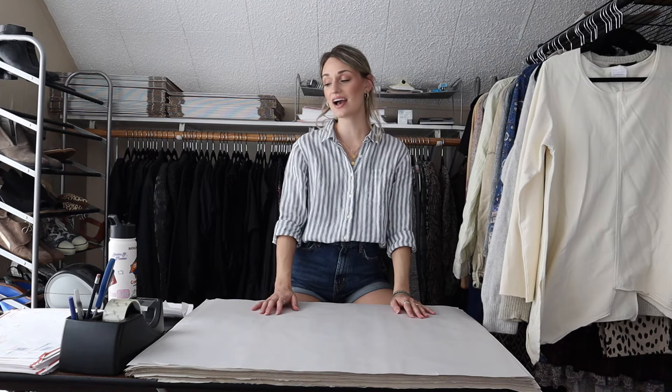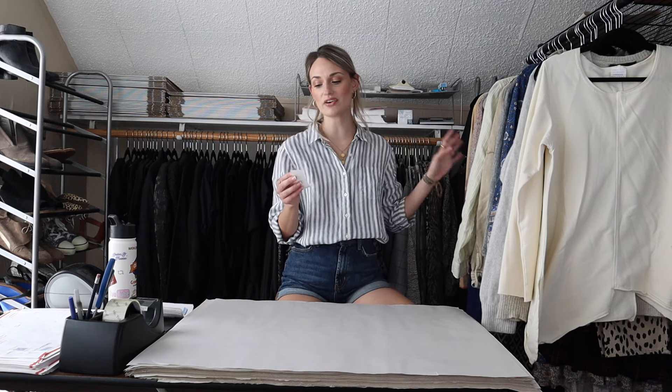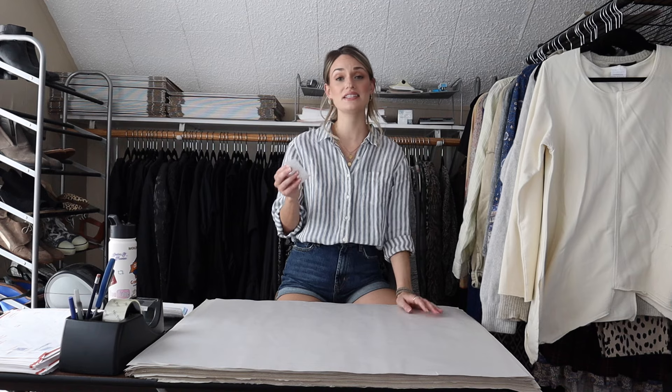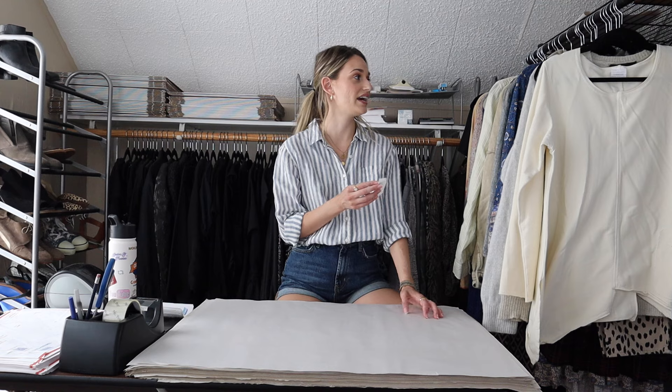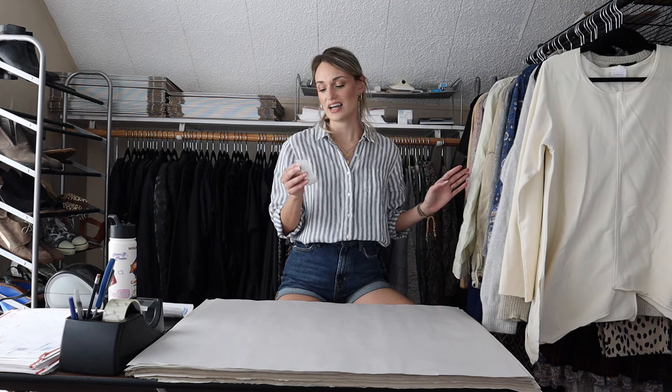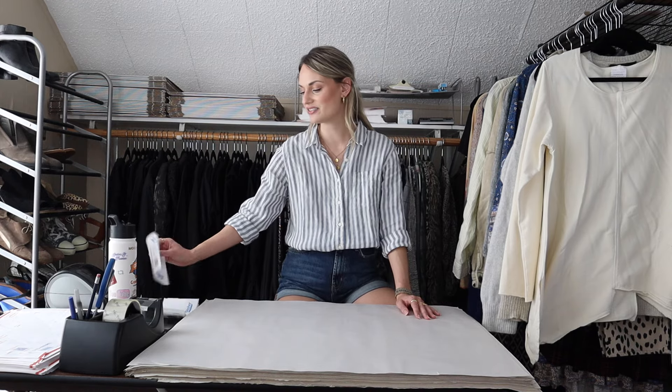Hey guys, it's Mackenzie. Welcome back to my channel. So today we are shipping out my weekend sales. We are packing up everything that sold from Friday until Sunday. We had $792 in total sales and I had 27 items sell, making my average sales price $29 for the weekend, which I am happy with. My general costs of goods are around that $1 to $2 mark. So let's go ahead and get into it.